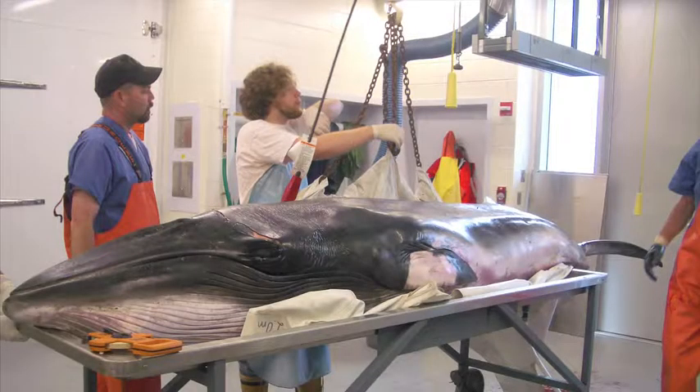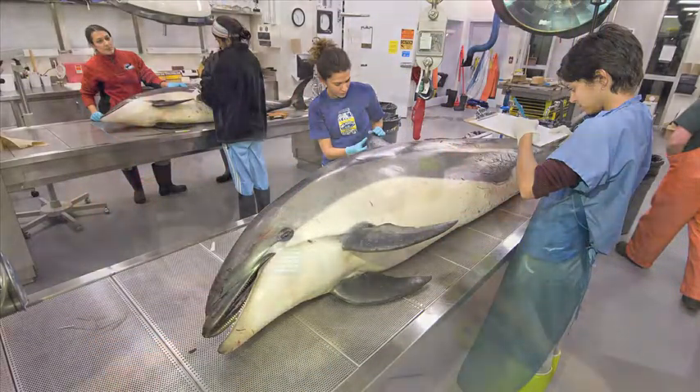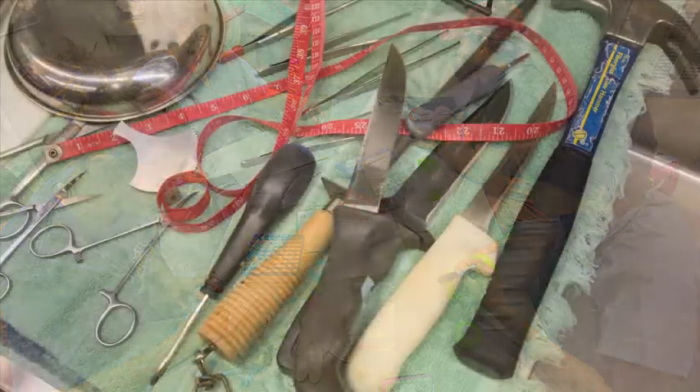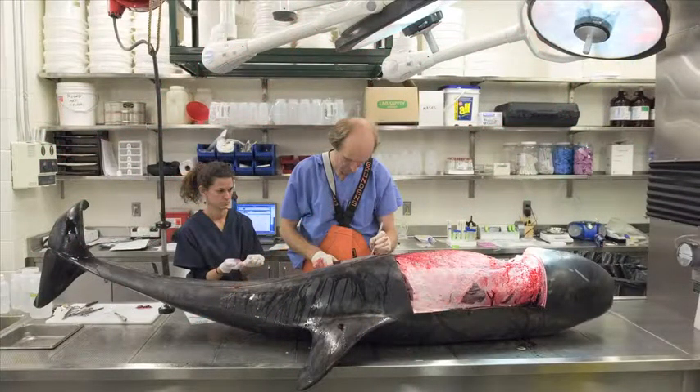In order to start the necropsy, we go through a systematic approach where we're looking for the condition of the animal basically from head to tail. We'll take teeth samples, we'll take skin samples, we'll open an animal up to find out how the organs look, what's happening to the internal structures, and then we'll go even a bit further — is there anything almost microscopic, whether it's contaminants or pathogens?